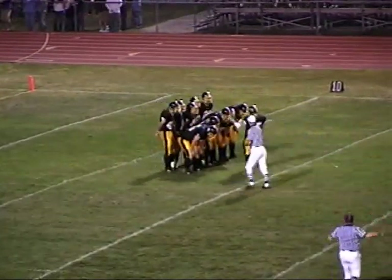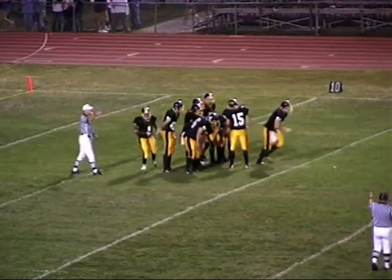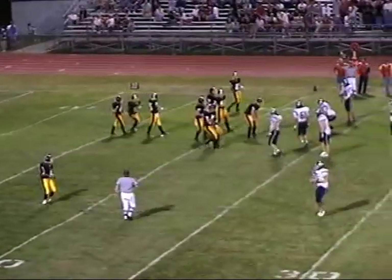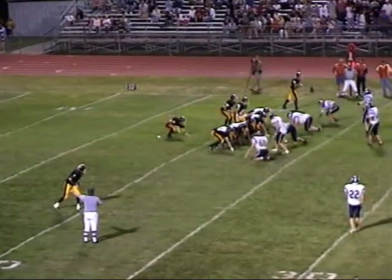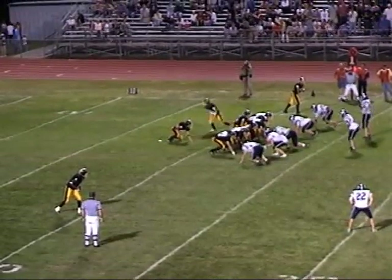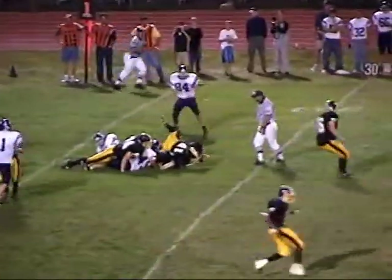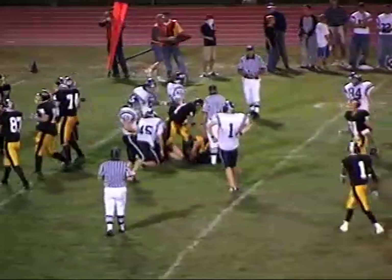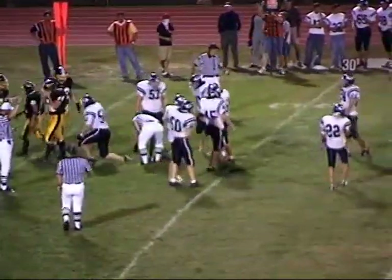First and ten for the Bulldogs, 44 seconds to work with in the half — they trail Pleasant Valley 7-3, opening the MAC season here at Tuvel Stadium on a beautiful night for football. Two receivers set, one tight end, Jackson in the slot — he'll motion and dot the I. Handoff will go up the middle to Rizzo — Rizzo across the 25 to the 27-yard line.